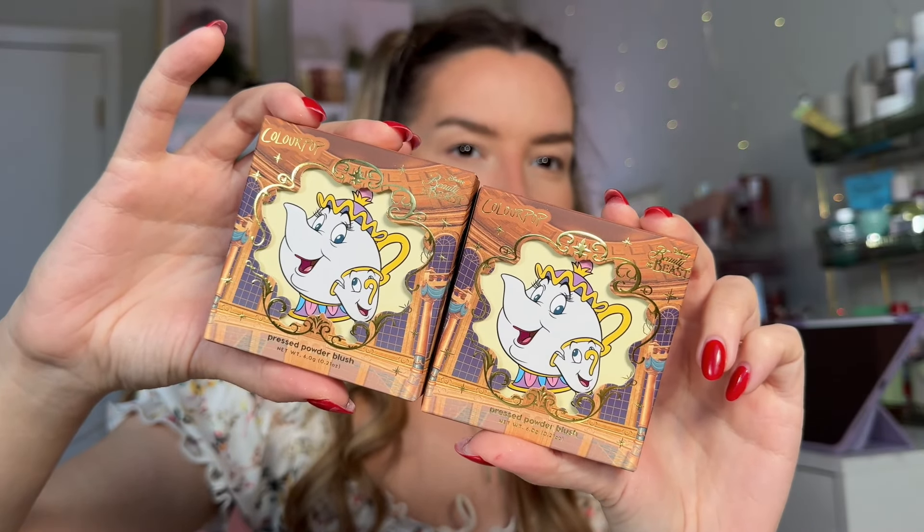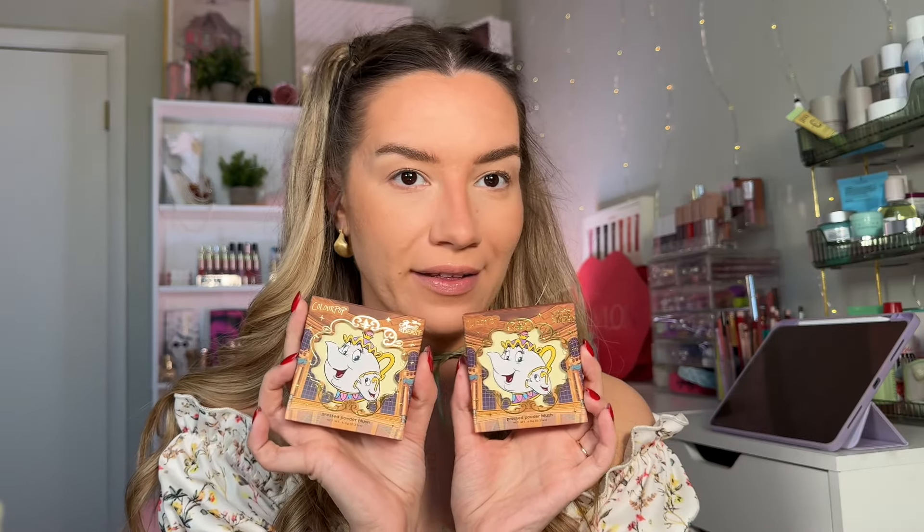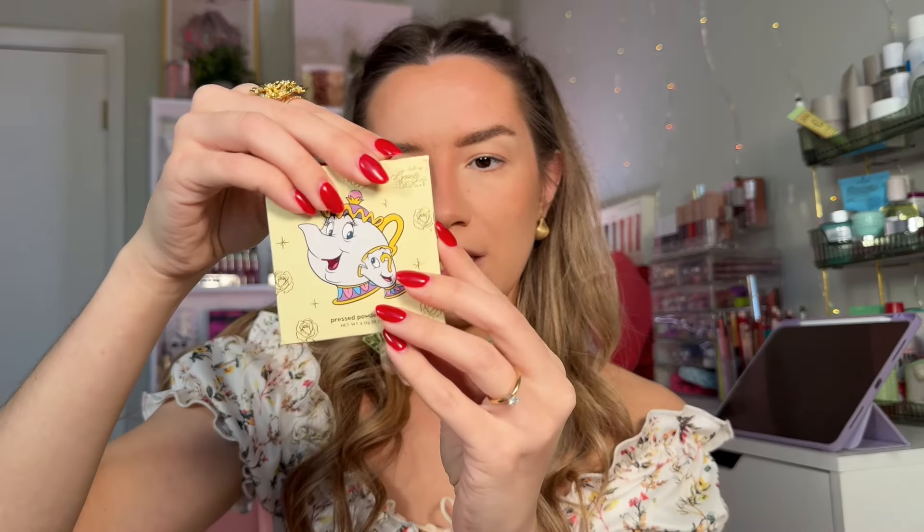Now let's look at some of my favorite packaging from this collection. Just look at these two blushes — these are their pressed powder blushes. We have one in the shade Chip and one in the shade Mrs. Potts. The cutest! Are you actually joking? I'm going to show you the inside. This shade is Chip — really beautiful. Their Disney collections are to die for.